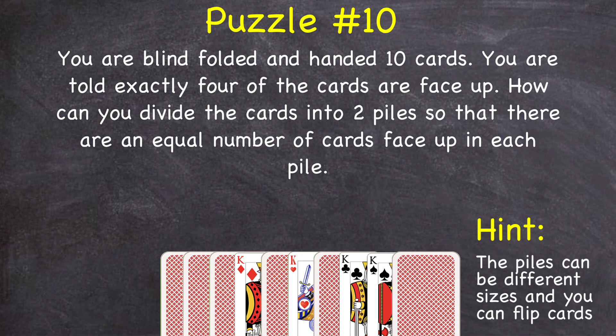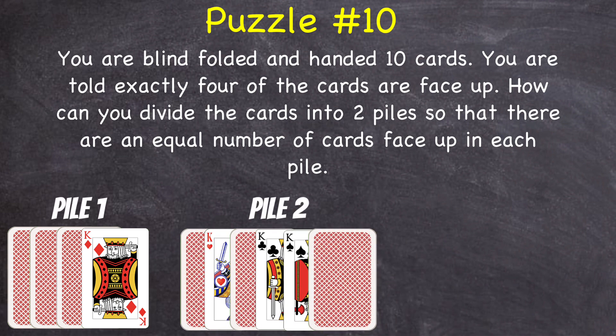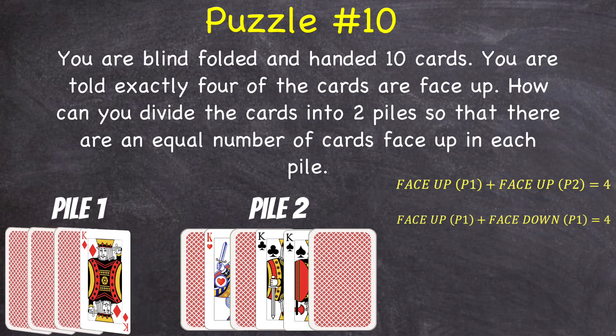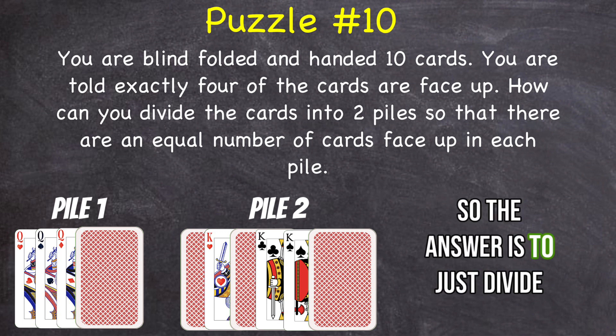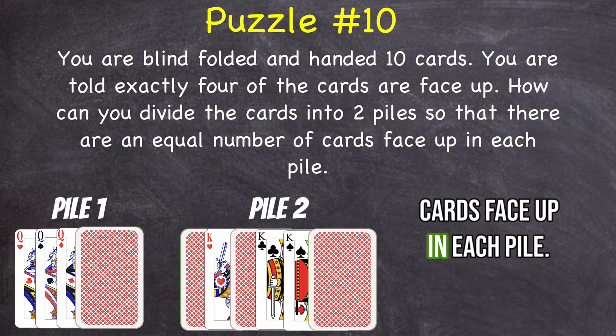Here's the answer. Divide the cards into two piles: pile one has four cards in it, and pile two has six cards in it. Now think of these two equations: cards face up in pile one plus cards face up in pile two must equal four. But also, cards face up in pile one plus cards face down in pile one has to equal four. So that tells you that the cards face up in pile two has to be equal to the cards face down in pile one. So if we flip all the cards in pile one, all the cards that were face down now become face up, and now we have two piles with an equal number of cards face up.